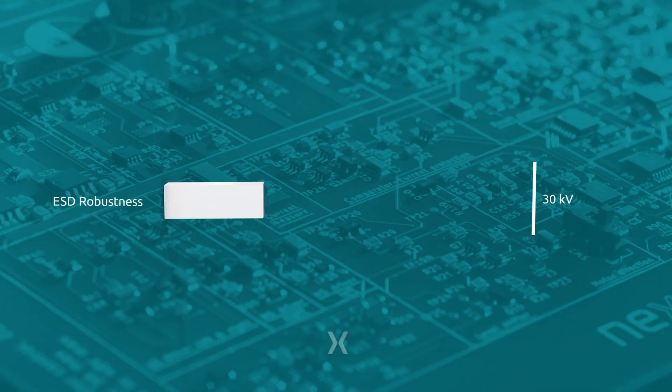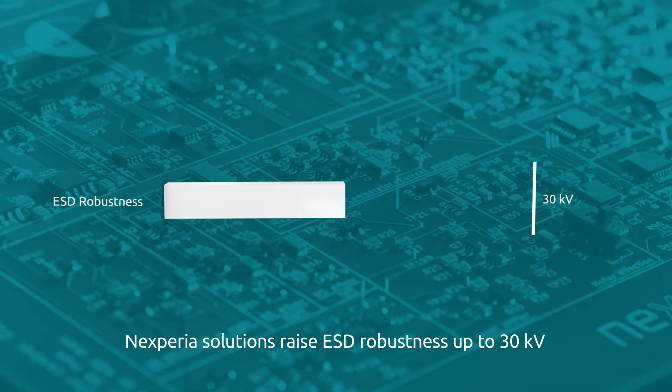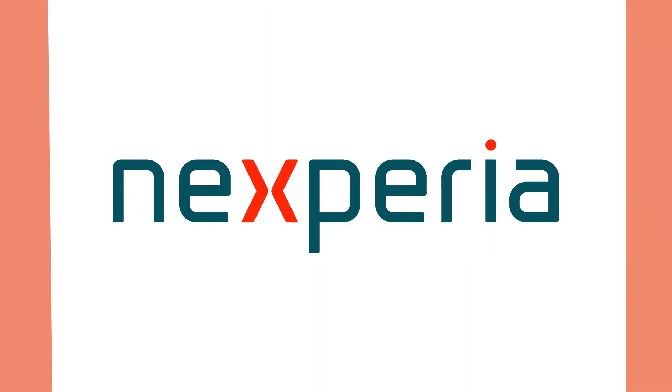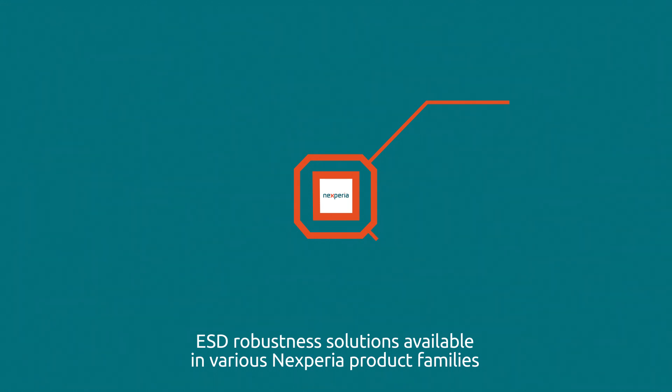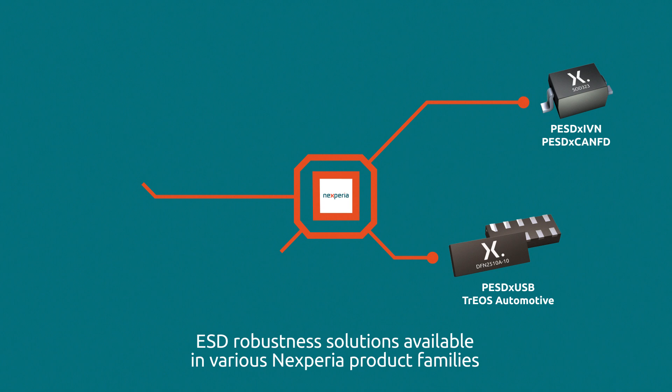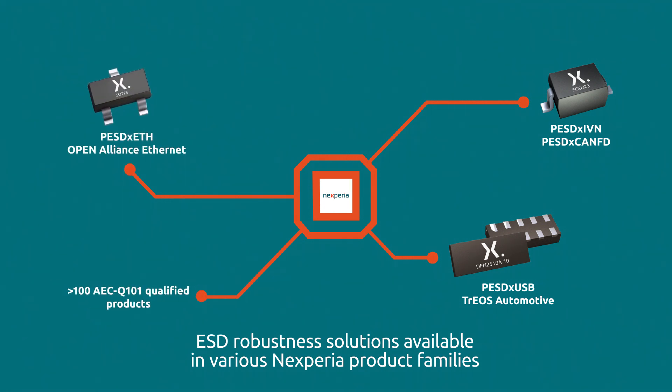To ensure performance and reliability at high data rates, Nexperia offers solutions to raise the system-level ESD robustness up to 30 kV. This state-of-the-art ESD protection is integral to several Nexperia product families such as PESD, IVN, Trios, and Open Alliance-compliant ESD protection for all common in-vehicle networks.